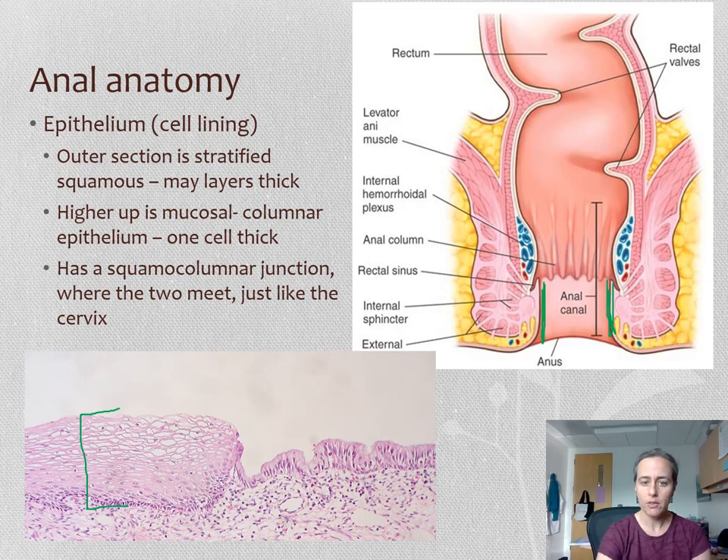Higher up, however, there is a different type of lining called columnar epithelium. You can see how thin that is — it's just one cell layer thick. That's really important to realize because that lining of the inside of the anus higher up is a lot more delicate. It's just one cell layer thick before you get to blood vessels and nerves, so it can be more easily torn.